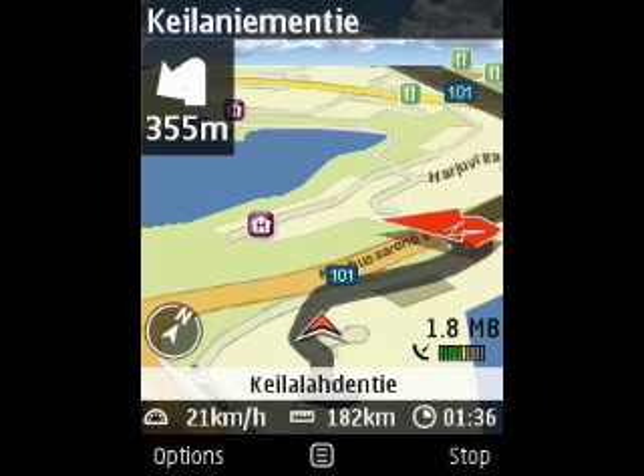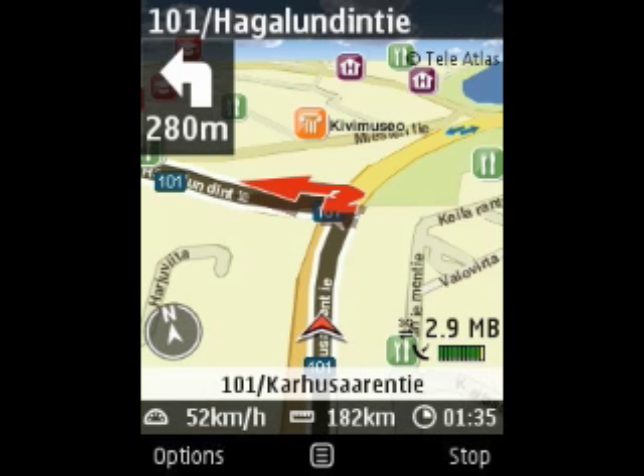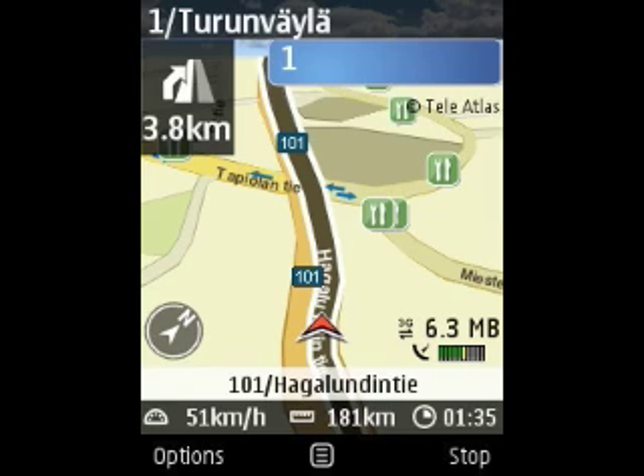The information bar at the bottom of the screen shows the progress of my journey, an average speed, the kilometers traveled, and the estimated arrival time. I now know that I have the best route to my destination. I'm ready to drive.